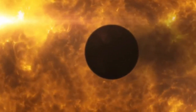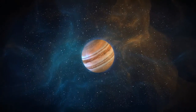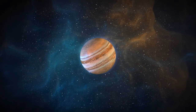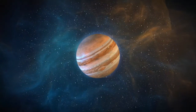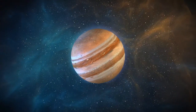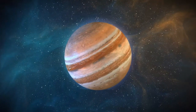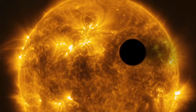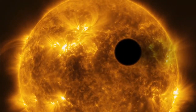Hot giant planets are large, roughly Jupiter-sized planets that become very hot by circling tight around their stars. These worlds have been described as planetary daredevils because they orbit so close to the parent stars that they risk being consumed. Often, one side of the planet is tidally locked to the star, exposing that side to scorching hot temperatures while leaving the other side permanently turned away.